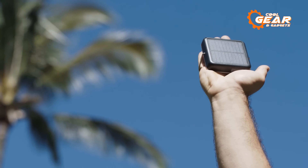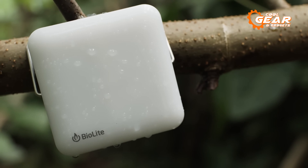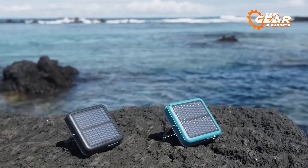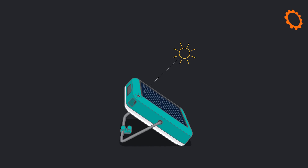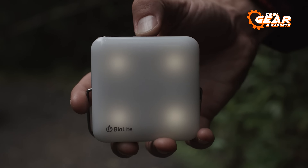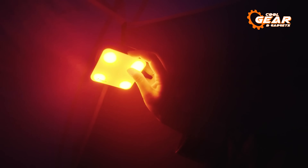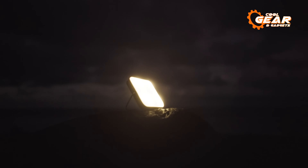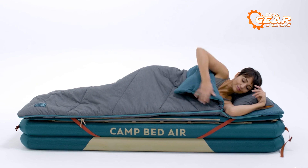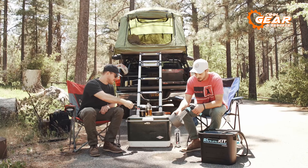Besides staying cool, you need some form of lighting to illuminate your campgrounds. That's why you need the BioLite Sunlight. This amazing device is a portable solar-powered lantern that can light up your nights with different colors and modes. You can charge it from the sun or use the micro-USB port for a quick boost. The BioLite Sunlight is durable, water-resistant, and easy to hang anywhere. It also has a sundial and a kickstand to help you get the most out of the solar panel. With the BioLite Sunlight, you can enjoy up to 50 hours of light on a single charge.